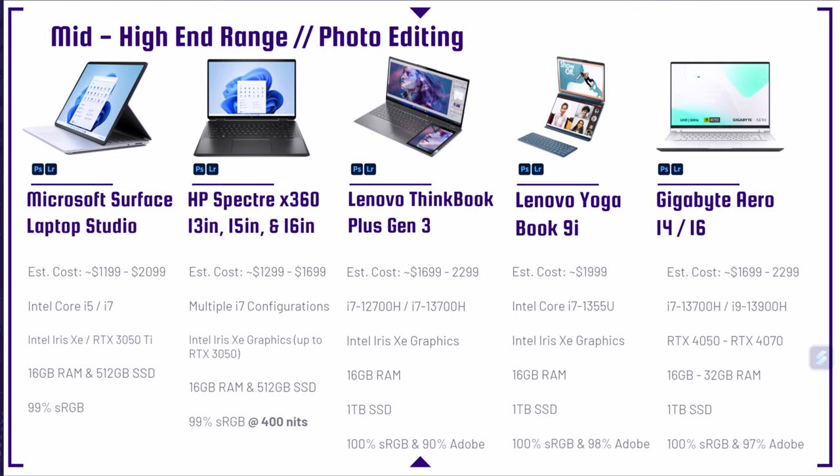Next up are the Gigabyte Aero 14 and 16. These laptops have great performance, great build quality, and most of all great color accuracy — 100% sRGB and 97% Adobe RGB. Gigabyte does not get enough attention, in my opinion, because they make really good products at a price point that's spot on for the performance and build quality you get. The one thing I complain about is their fan modes don't function as well as I'd hope — silent mode doesn't give you much less performance than high performance mode. But otherwise I really like their laptops.